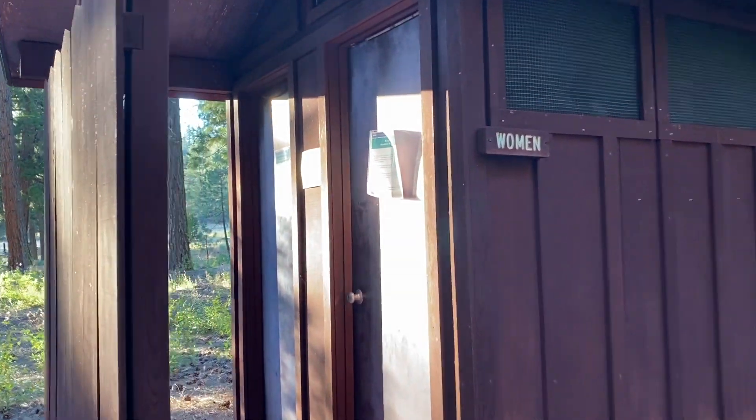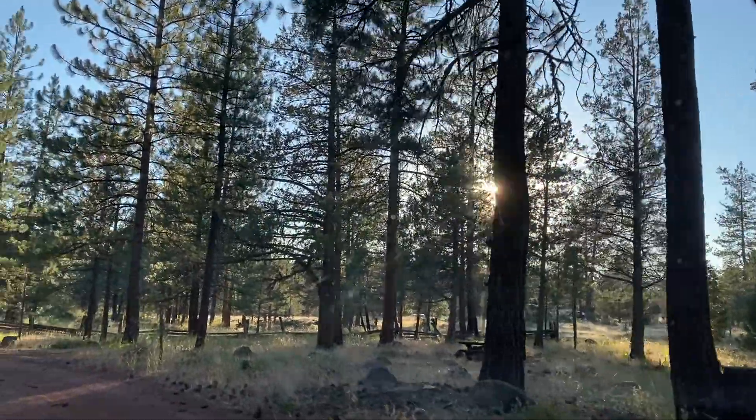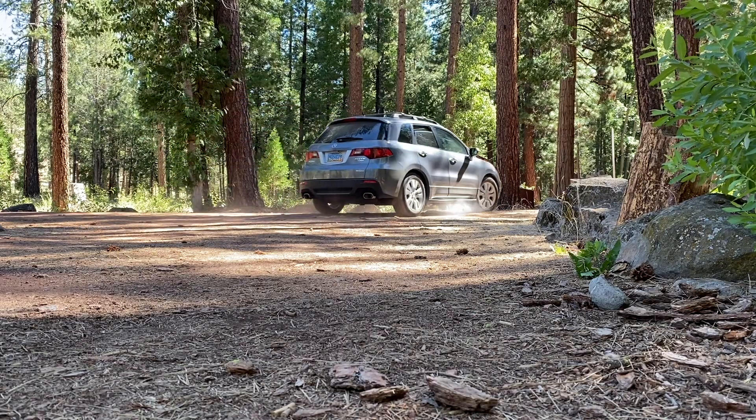Step two: decide where to go. Now that you've gathered all your gear, it's time to decide where you're going to camp. For your first trip, a developed campground with a picnic table, a fire ring, and bathrooms, maybe an hour or two away from your house for one to two nights, is a great place to start. That way, if something goes terribly wrong, it's really easy to bail, go home, and try again another day.